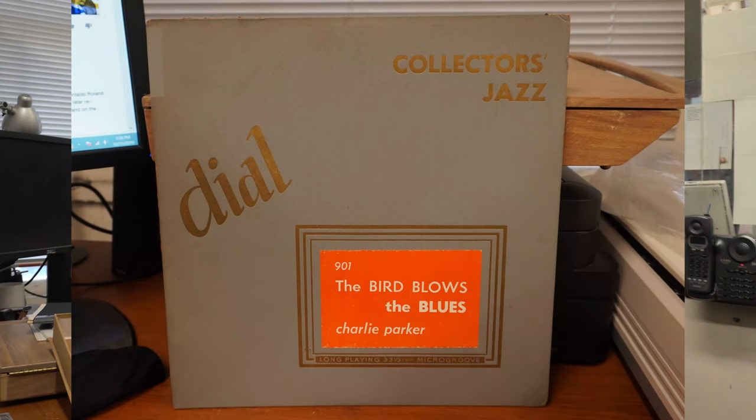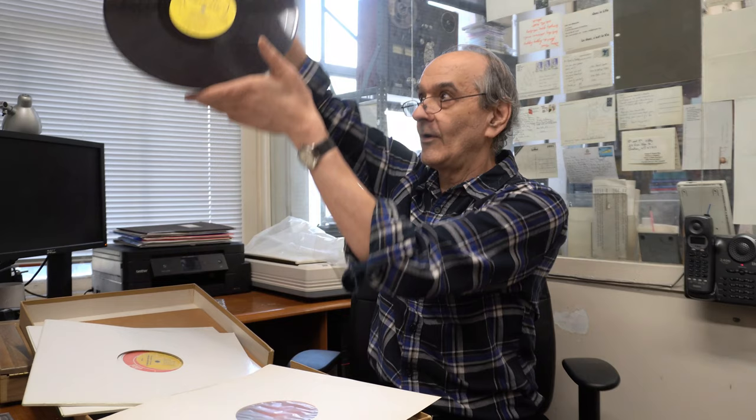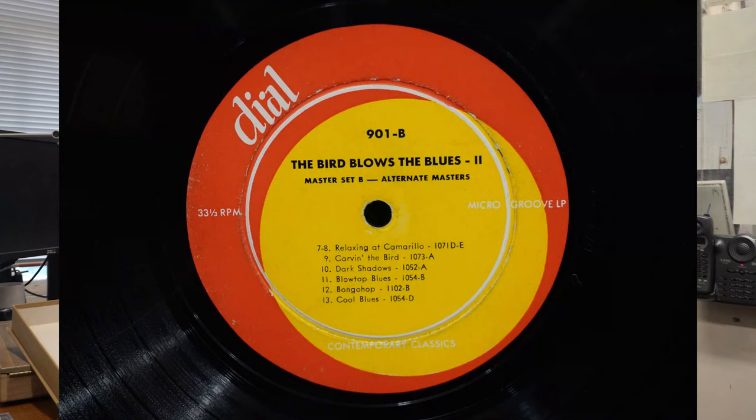Then Dial issued it commercially as Dial 901. It was the beginnings of Dial Records when they apparently had no commercial distribution or artwork and just decided to see whether it would fly. Their address was 884 10th Avenue. Is that something you would sell? No. To complete the story, this is the first commercial issue of the album. You can see it's on dark red vinyl. And then the one most often seen is this one with the traditional Dial label. So these are the three permutations — in any condition, they're very, very obscure items.